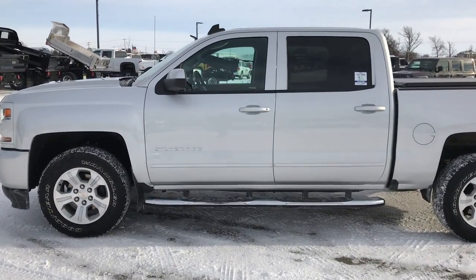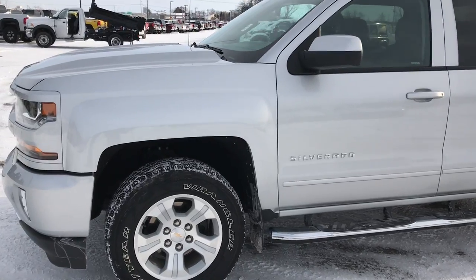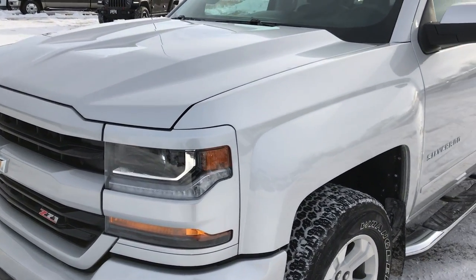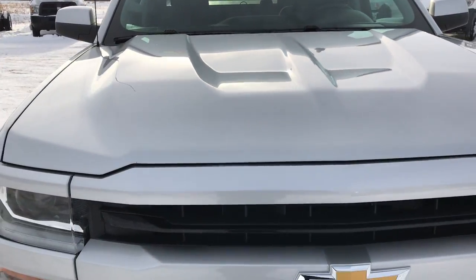This is stock number 9419. We are here at Summit Automotive in Fond du Lac, Wisconsin, your new and used half-ton truck headquarters. Today we are checking out this super clean 2016 Chevy Silverado 1500 Crew Cab Short Box.